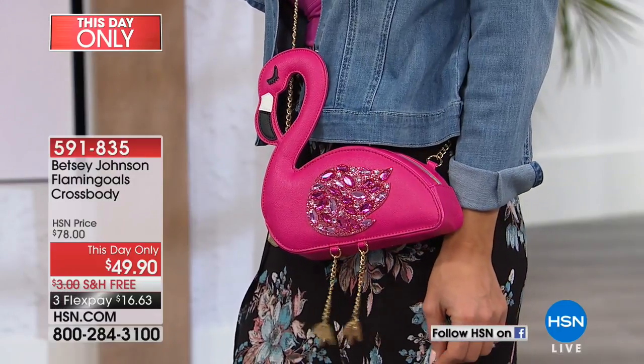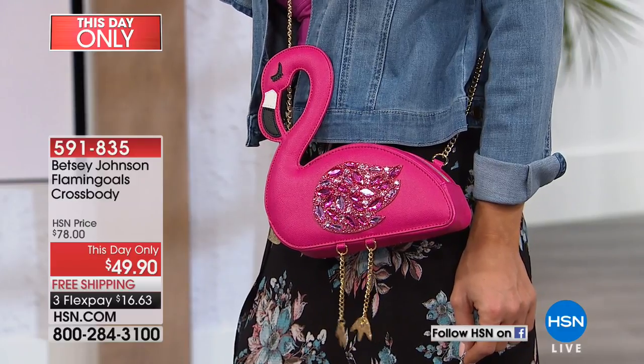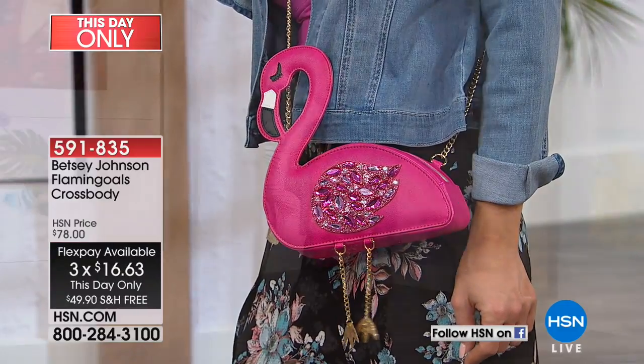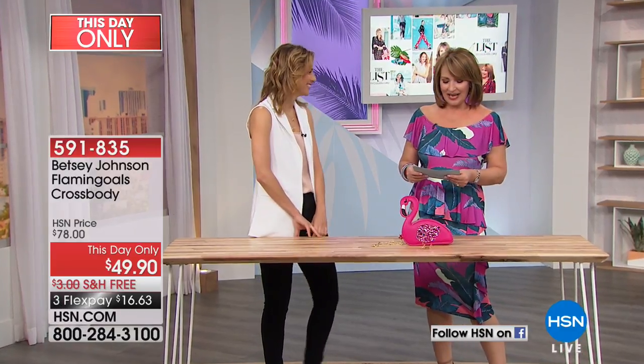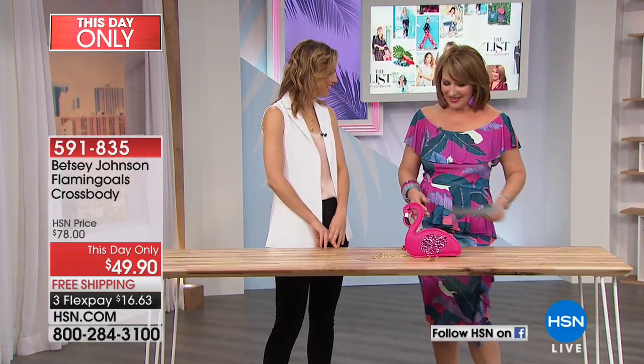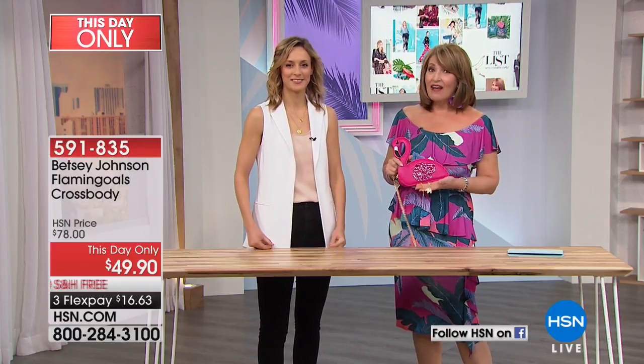Including this cute flamingo bag — it is as adorable as you could imagine. $49.90 is really low for a Betsy Johnson bag, and especially one this cute. It's almost $30 off — a this-day-only price that goes away at midnight. We have 385 of these left, and it does appear these are going to sell out in the next couple of minutes. This is Kirsten Greinland, sales manager for Betsy Johnson handbags. This is something that a lot of stores don't even have yet.